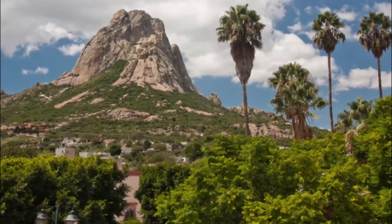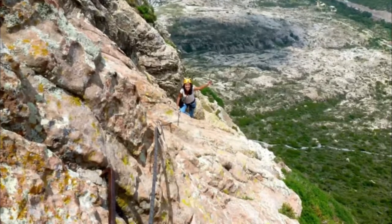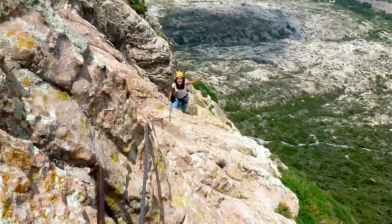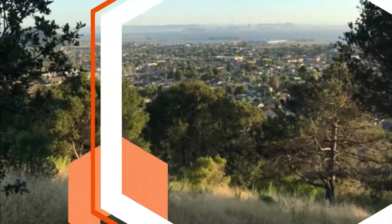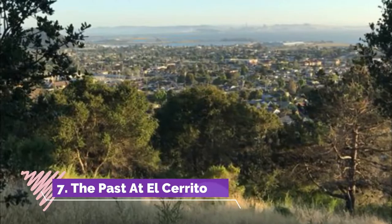Number six: Peña de Bernal. An excellent way to experience this area is to hike up the side of Peña de Bernal and enjoy the views from near the summit, then head back down and grab a few blue corn gorditas — a local specialty — at a food stall. After that, it's souvenir shopping time.